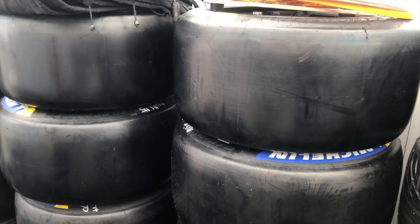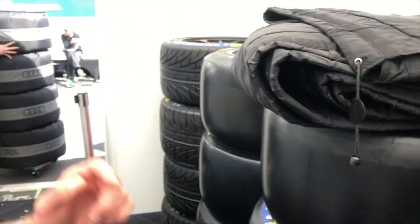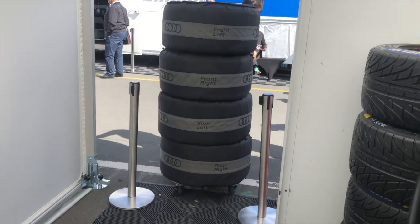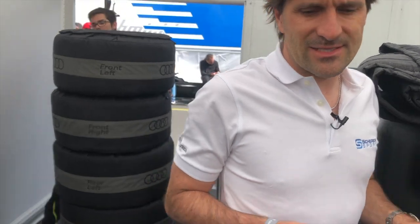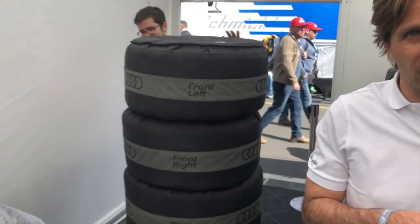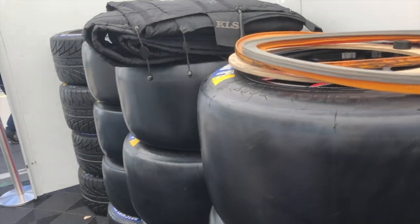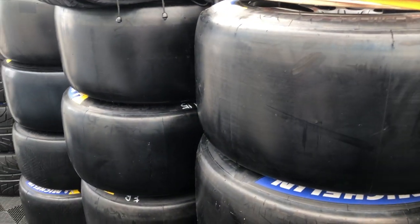Von den Slicks, also den profillosen Reifen, gibt es drei verschiedene Mischungen: Soft, Medium und Hard. In der Regel fahren wir hier den Medium-Reifen. Der Hard-Reifen funktioniert bei uns am schlechtesten. Den Soft-Reifen – da kommt gerade ein Haufen in Heizdecken gewickelte Reifen angeschoben – den verwenden wir nachts, wenn es ein bisschen kühler ist. Hauptsächlich werden wir uns dieses Jahr zwischen Soft und Medium aufhalten.